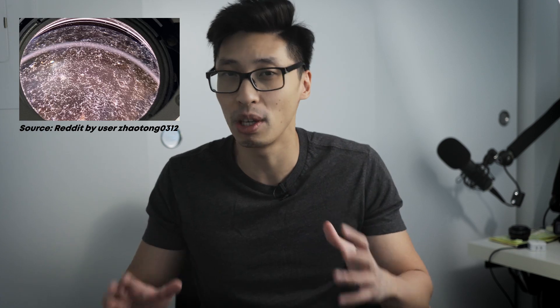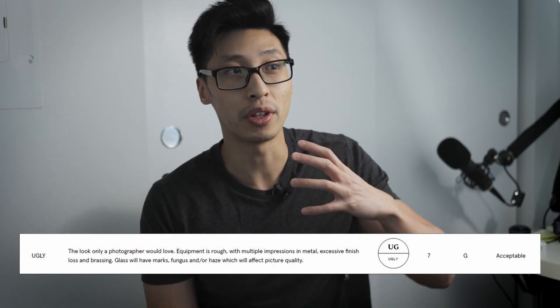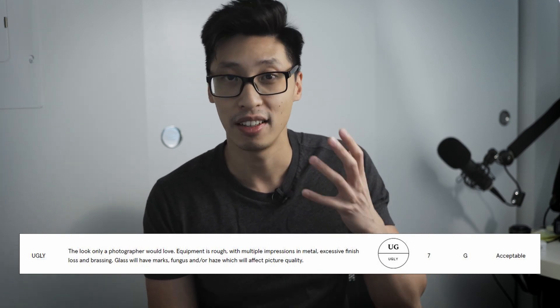But in terms of ugly, that's a little bit of a hit or miss, because I have seen people on YouTube where they posted videos of them unboxing an ugly lens and they're like, what is wrong with it? It's completely in mint condition. But at the same time, there's also posts of other people where they purchased an ugly graded lens and it was riddled with fungus and haze and just in really poor condition. So it's kind of like a toss up — it really depends on who rated that lens. KEH notes ugly basically means the lens has a look that only photographers would love, with probable cosmetic damages.